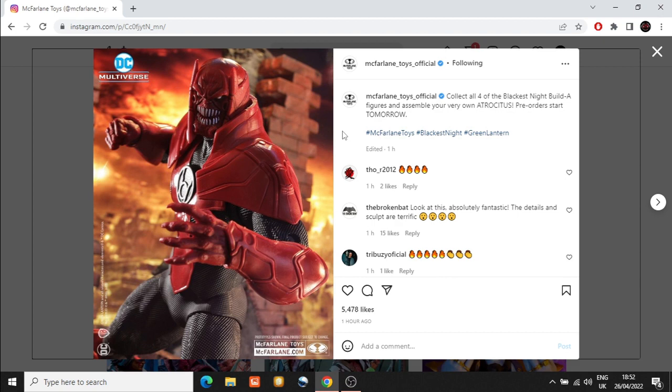I'm looking forward to images of Atrocitus with the wave to see how big he is and if he comes with a construct — and that's a whole wave that could come with constructs since they're all Lanterns. I'll be highlighting that again tomorrow when he fully reveals what's included with these figures.